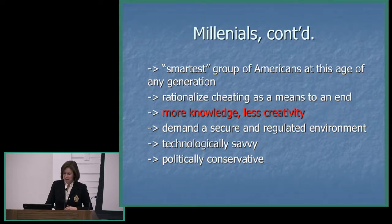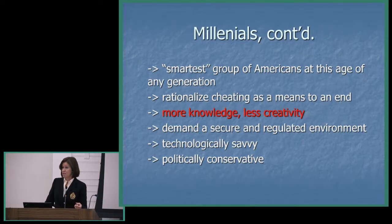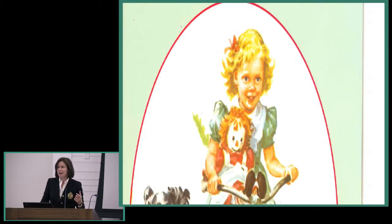Millennials are very technologically savvy, but politically conservative with a small 'p.' They're doing a lot of community service work—they really want to do good in the world, but are not quite sure how. They tend to be less politically engaged, though since the election of Obama they've become more political. Going back to the core question: how do we teach kids about values?